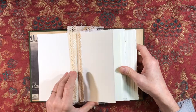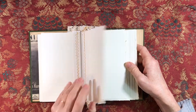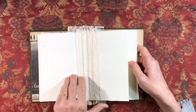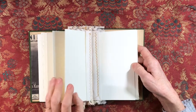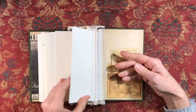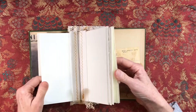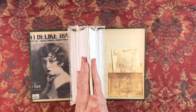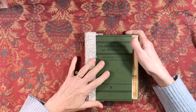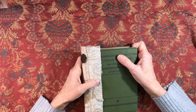There are twelve pages, and of course with front and back that should be 24 spaces on which to work. Thank you so much for watching — I have some other things to share. I will see you soon. Bye!